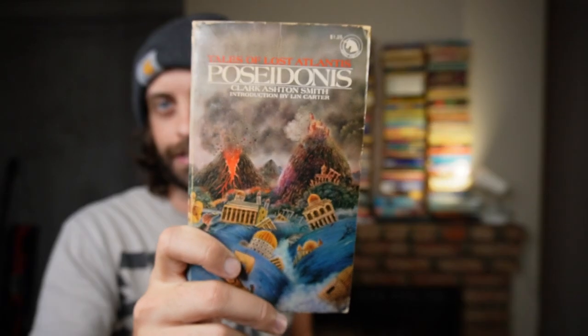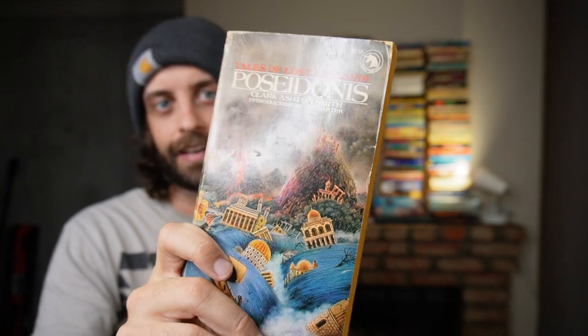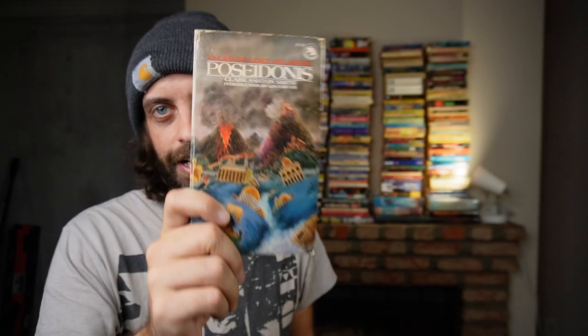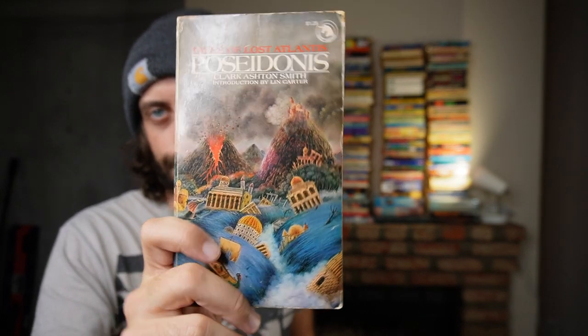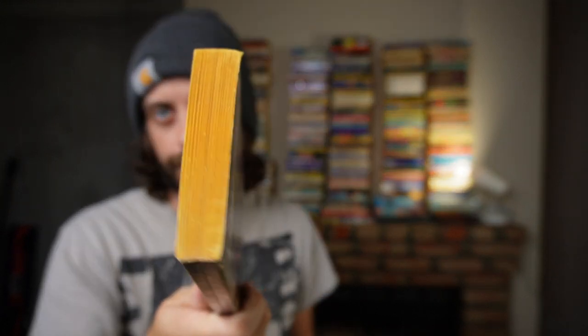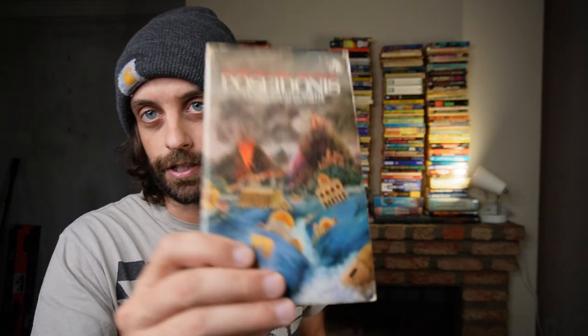This is another one I am tempted to just spend 20 bucks to keep: Poseidonis by Clark Ashton Smith. This is considered not actually one of the better collections of his stories, but it is Clark Ashton Smith. He was one of the forebears of weird fiction, contemporary with H.P. Lovecraft, and everybody says that he's Lovecraft's literary superior. I've never read him but I am very, very curious, and the cover is great.